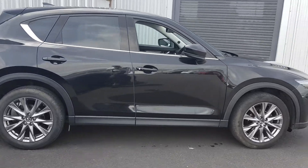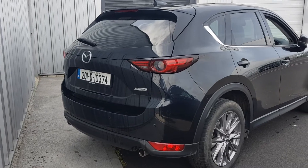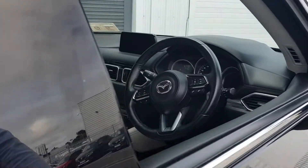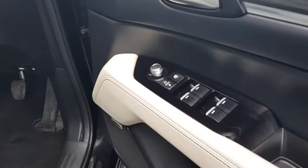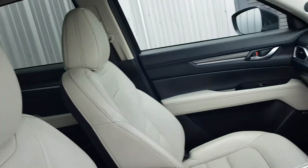It's a sunroof model and also comes with rear parking sensors, reversing camera, and rear privacy glass. Taking a quick look inside: keyless entry, electric power fold mirrors, electric windows, electric mirrors, upgraded sound system, and stone leather interior.